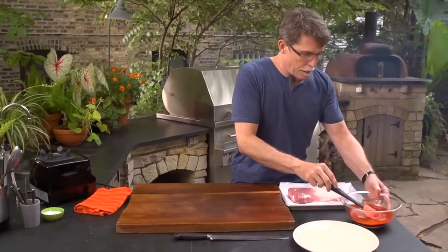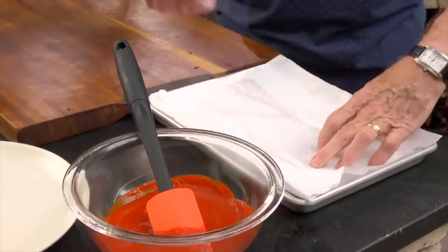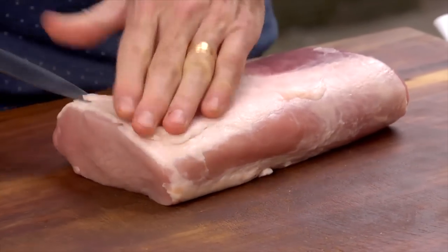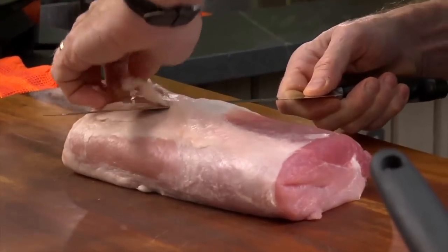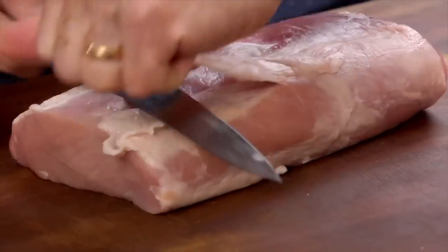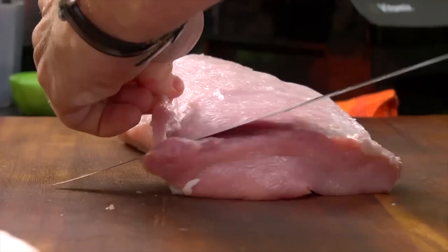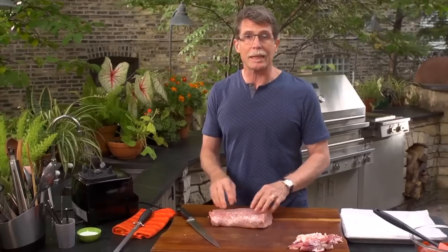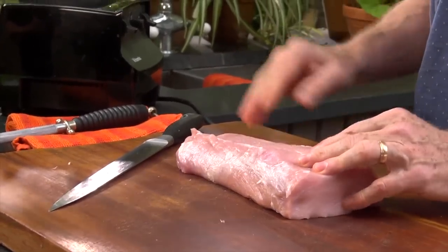The marinade — the red chili adobo — is finished. Now on to the meat. I have a piece of pork loin here, but the first thing we have to do is get all of that silver skin, that tough silver skin, off the top of it. If you don't cut it off, you're going to have some pretty tough seasoning. There we've got a completely cleaned piece of pork loin — all the silver skin's gone, all the fat's gone off of it.